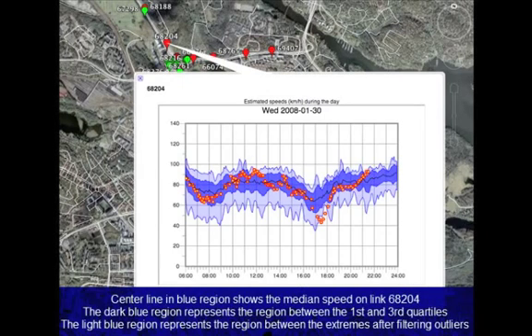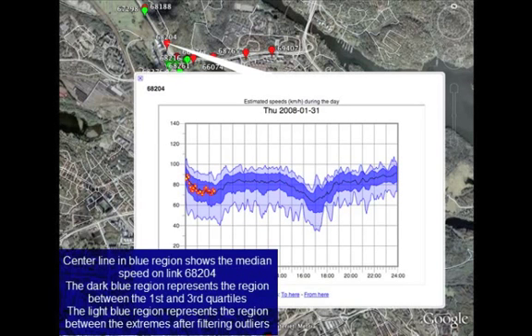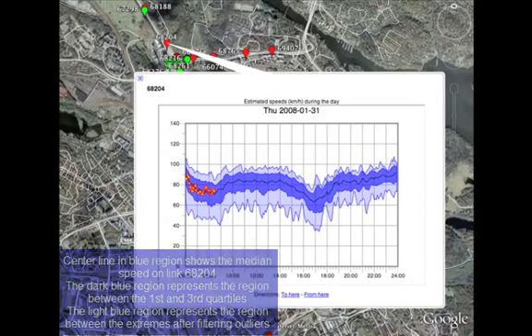Let us now examine the statistics represented in the blue region more closely. The center line shows the median speed on the link. The dark blue region represents the region between the first and third quartiles. The light blue region represents the region between the extremes of speeds after filtering the outliers. Notice how the mean speed on the link is about 80 km per hour, but there is a dip in the morning and in the evening during rush hours.